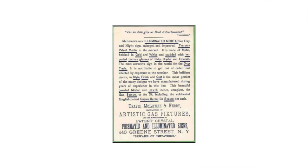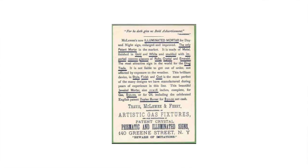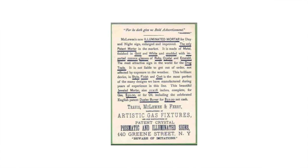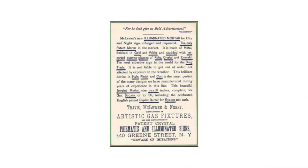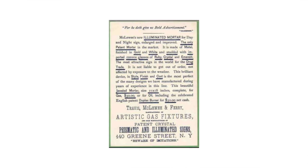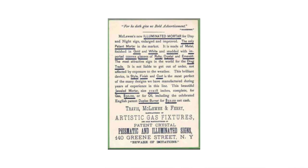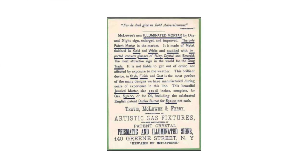At the bottom of the back of the card, they warn of possible imitators. They are also quite pleased with their work, praising themselves: "This brilliant device in style, finish, and cost is the most perfect of the many designs we have manufactured during years of experience in this line." The original cost of the light was $30 for the regular gas burner, or $32 for the English patent duplex burner, equivalent to $775 or $825 in today's dollar.